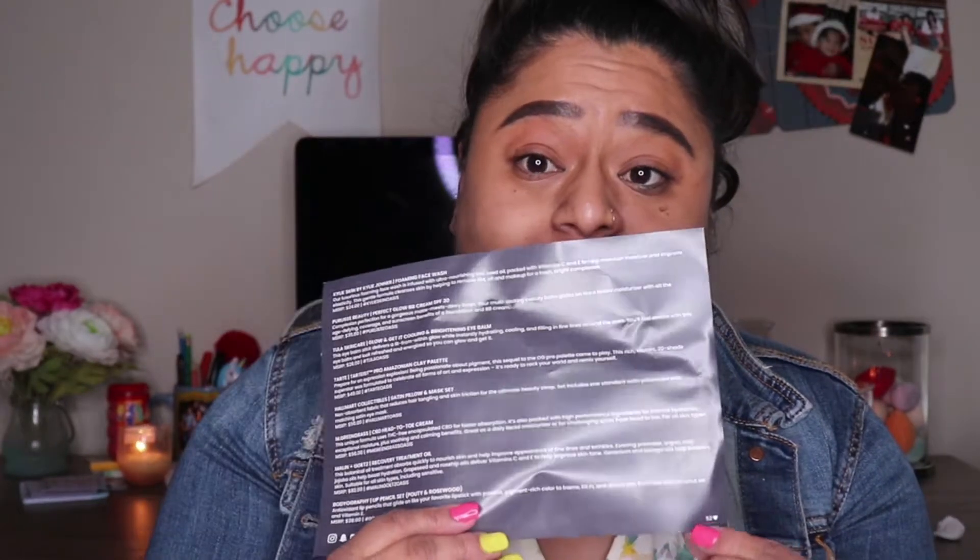Hope that you enjoyed this video. Today we are going to go ahead and be unboxing the BoxyCharm Luxe Box for the month of June. I've actually already peeked in here just to see what I got so that we can do a try-on style video. I have a little card here and I will go ahead and read out the description of each item. We'll just go in the order as it's listed, and I did get variation number 52.